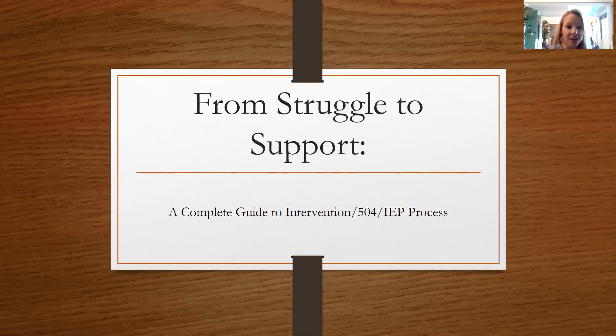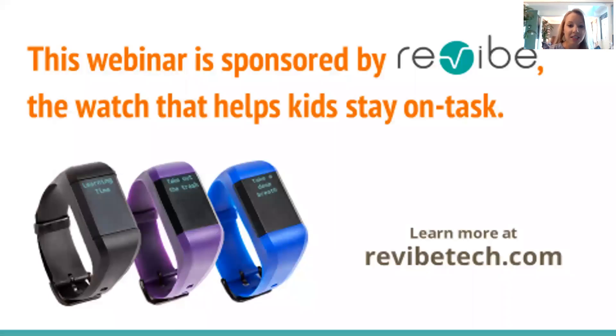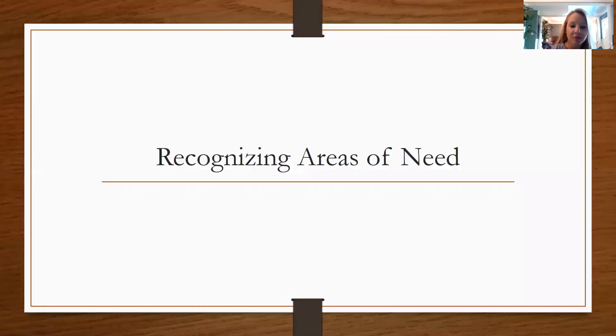Let's go ahead and get started. This is our first video, so we're going to start with recognizing needs. This video is sponsored by Revive Technologies. We're focusing on recognizing areas of need for your child.